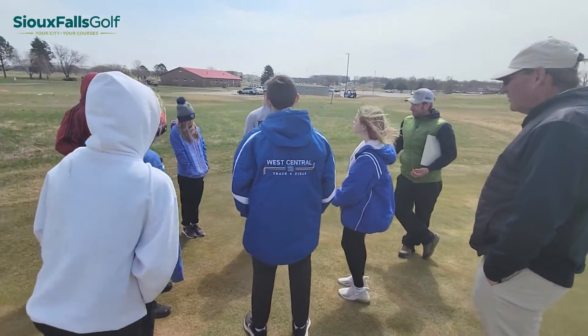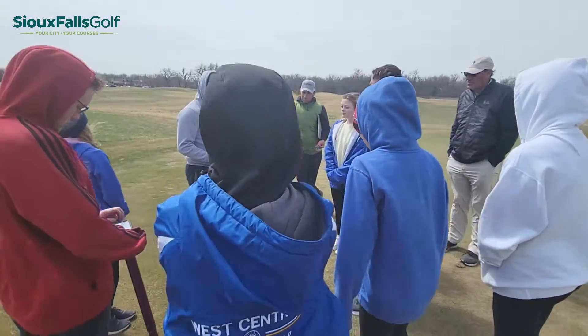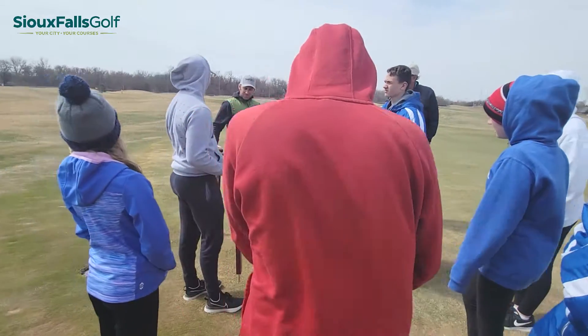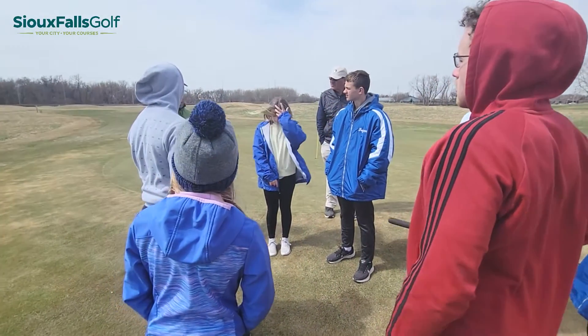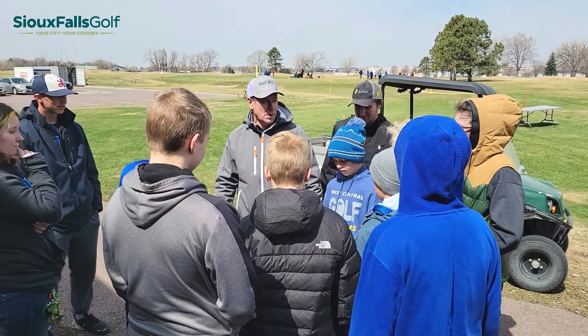Steve Randall is the director of chapter outreach for the GCSAA and he couldn't be happier to finally stick a flag in the Rushmore State. This is the first field trip in South Dakota. First Green is a GCSAA program and it is our goal to ultimately have a program in all 50 states. Currently we are working to achieve that, and to have South Dakota be a part of it is very exciting. It was great golf in this area. Folks enjoy and appreciate the game and we're happy that First Green in South Dakota has hosted a field trip.